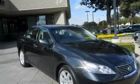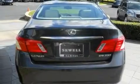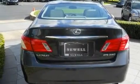Its top features and packages include the premium package, a moonroof, cruise control, a premium audio system, a leather interior, and 17-inch alloy wheels.